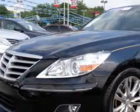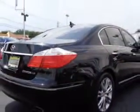Check out this Black Noir Pearl 2011 Hyundai Genesis, equipped with an 8-cylinder engine and an automatic transmission. Enjoy an impressive 25 miles to the gallon on this great car with features like: